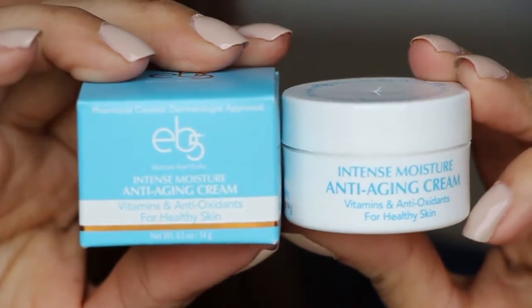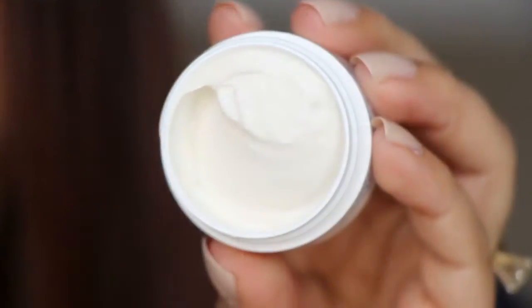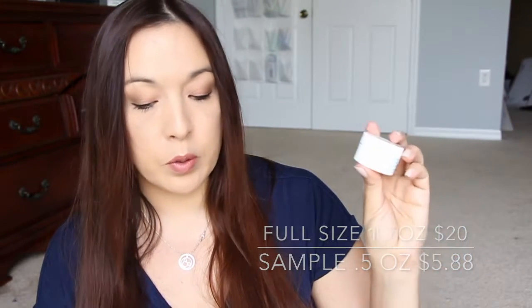The next thing is from EB5 — I've gotten something from EB5 in the past, I think it was like a sunscreen. This is an intense moisture anti-aging cream, so a moisturizer for your face. You can see that this stuff is super thick and super creamy. A full size is $20 for a 1.7 fluid ounce, and this one is 0.5 fluid ounce, so it's like a third of the cost.